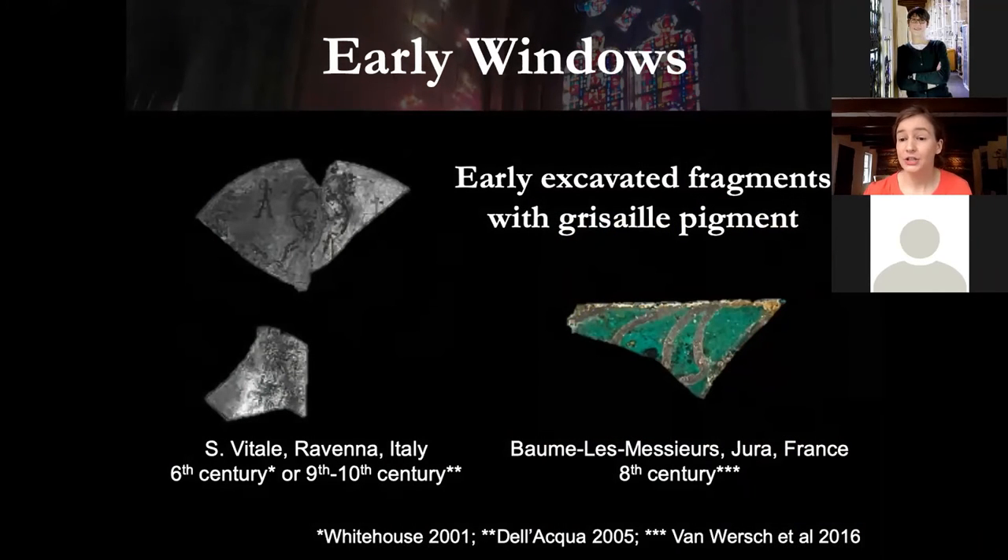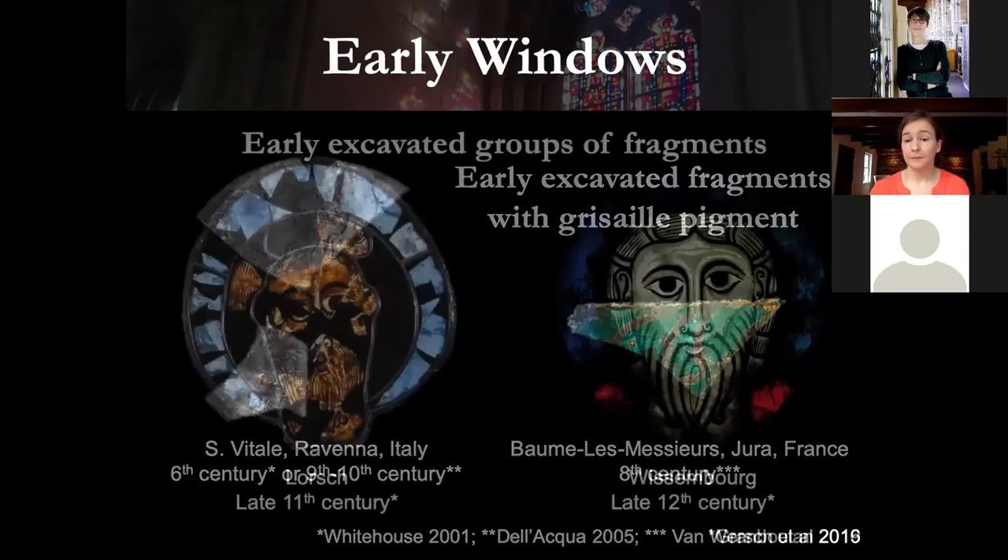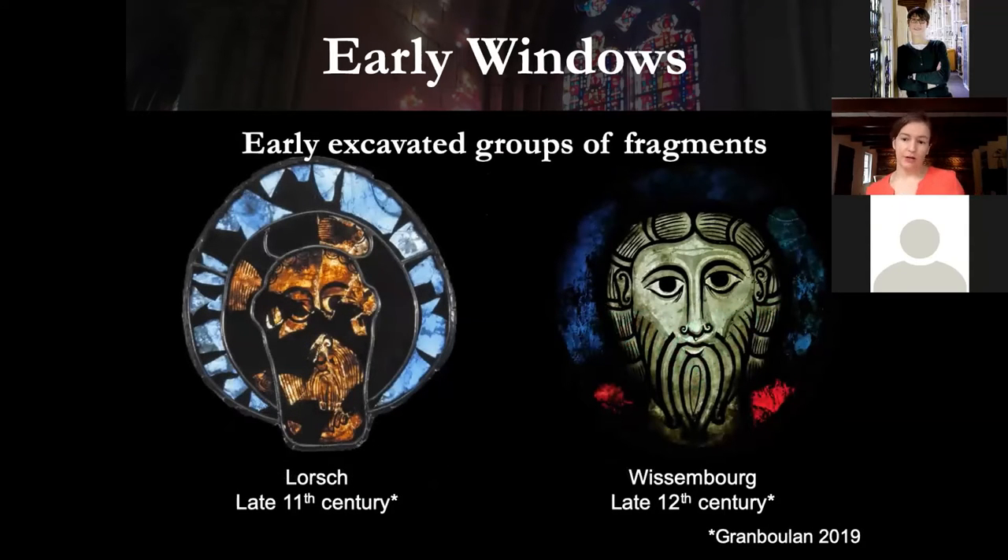We aren't exactly sure when the use of grisaille pigment began. This is pigment applied to the glass, usually fired into the surface, used to make images on the glass. The earliest fragments of window glass with grisaille include fragments from Italy, long dated to the 6th century, though a 9th or 10th century date has been more recently argued. We also have grisaille found in France dating to the 8th century. More complete groups of fragments depicting the head of Christ have been excavated in Germany dating to the late 11th century, and another in France dating to the late 12th century.